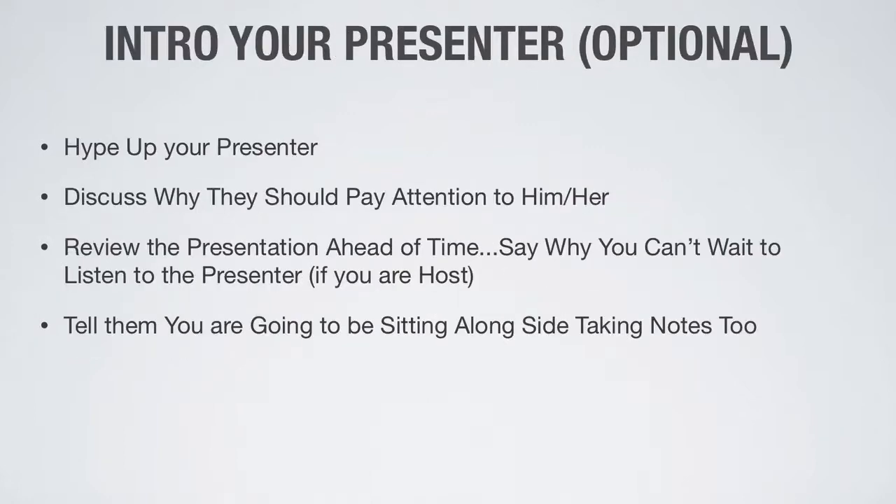This is an optional spot: you can introduce your presenter. If you don't have one, you'll be the only person. But if you're a host introducing a presenter, you want to hype them up — explain why the audience should be paying attention to them, mention some accolades, and give a brief rundown of who they are. You don't need to go into detail because the presenter will explain themselves in more depth. Try to hit home the key reasons why they should be paying attention, and identify what makes the presenter an industry expert in the content being presented.